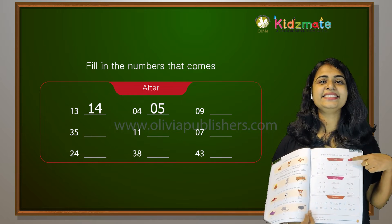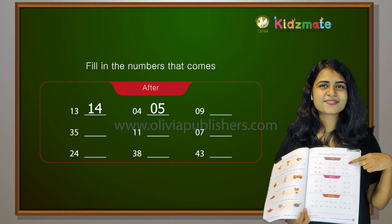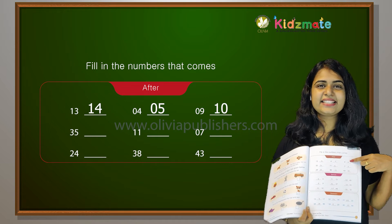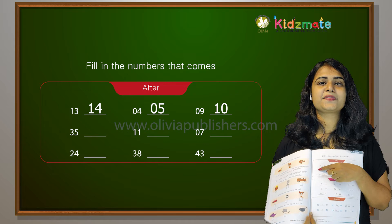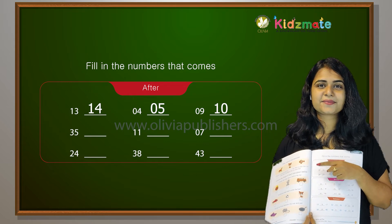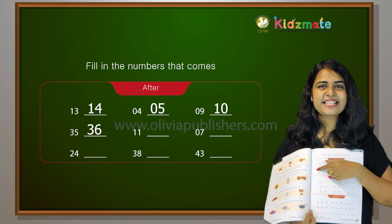After 9 comes 10. Exactly. Then, after 35 — what comes after 35? 36. Okay.